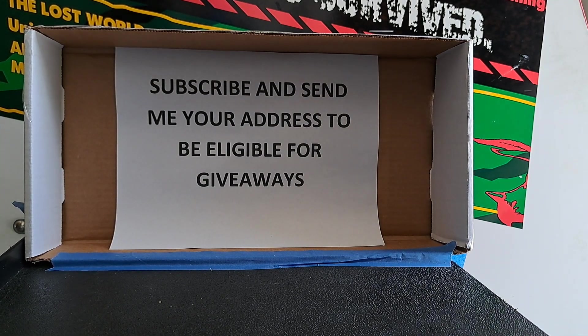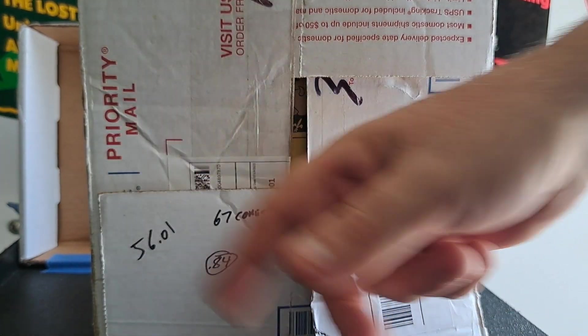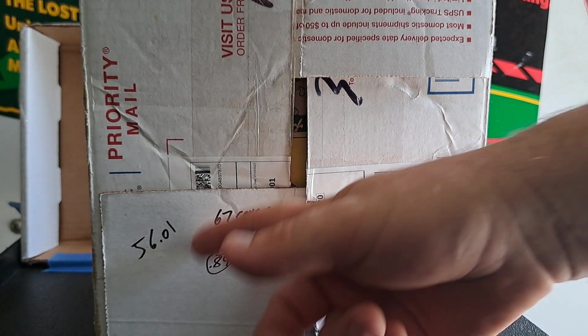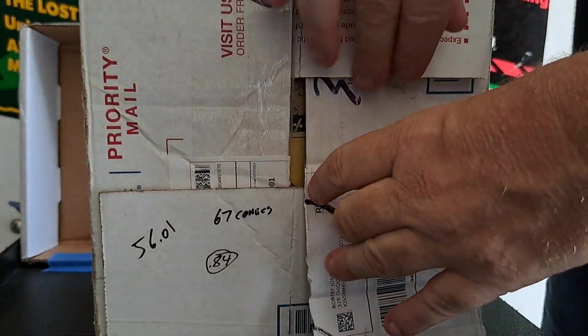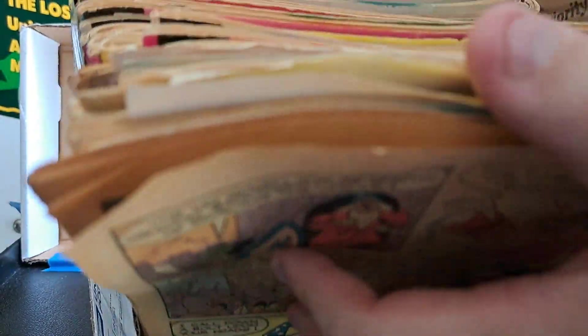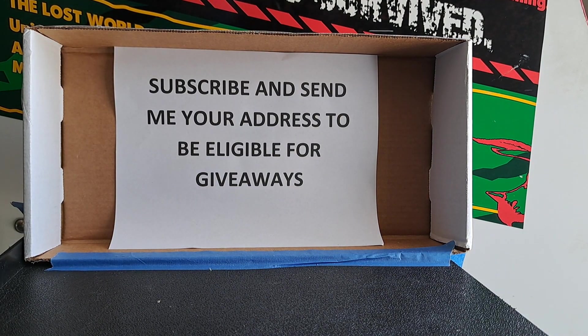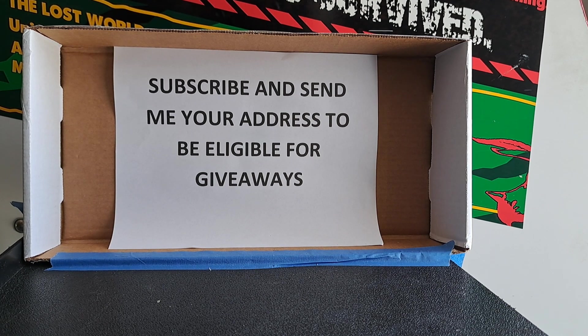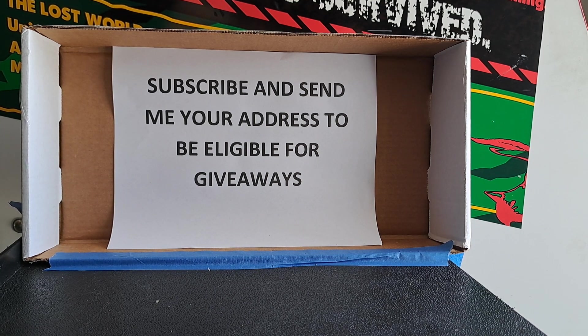Today we're going to be looking at some kids comics I bought off eBay. I spent $56.01, which puts the comics at 84 cents a piece. There were supposed to be over 74 to 75 comics in the box, but there were only 67 - the seller just threw them in a box. These are in rough shape, and going through them I found a few that aren't complete - some are missing a centerfold.